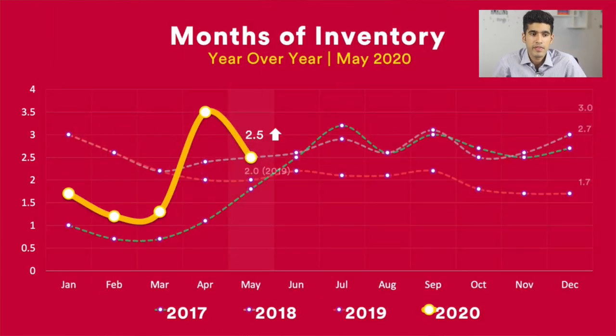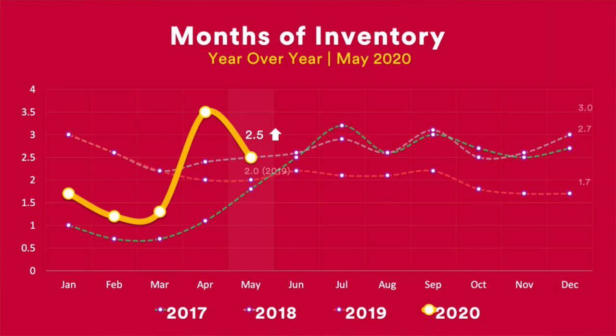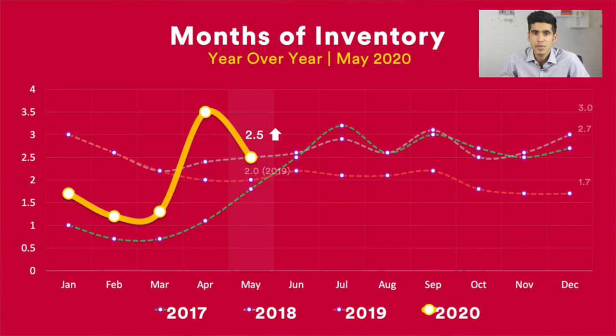This graph shows us the months of inventory and how it has changed throughout the years. We have a line for 2017, 2018, 2019, and 2020. Based on the yellow marker, we've seen all kinds of markets so far during COVID. The months of inventory was trending downwards, then shot up, then decreased — a little similar to what we experienced in 2017, when prices were sky high at the beginning of the year, then dropped significantly, and then seemed to balance out.